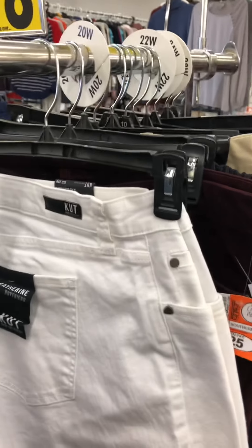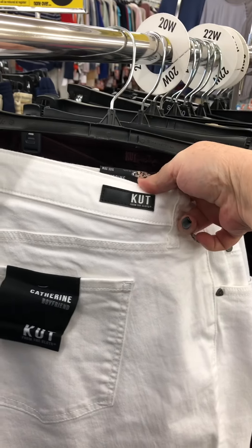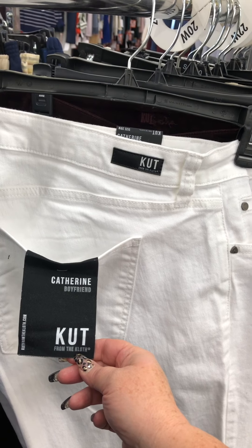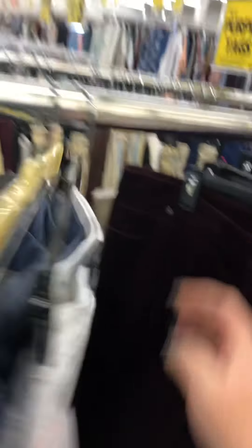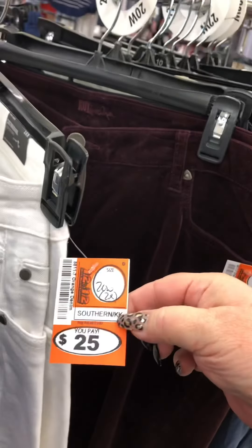Here's a find — we've got Cut from the Cloth, the Katherine boyfriend cut, plus size, size 20. They are white and look at this — $25 dollars!